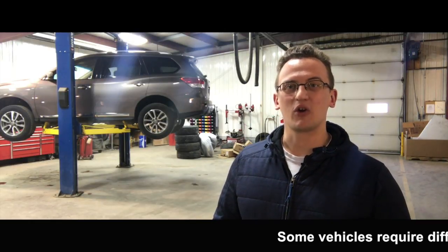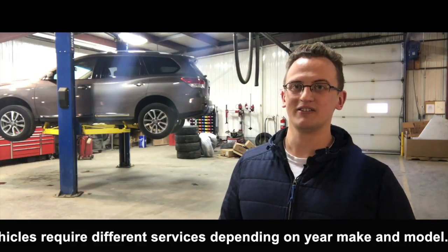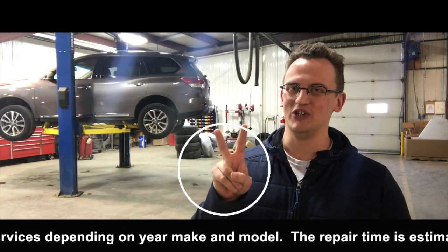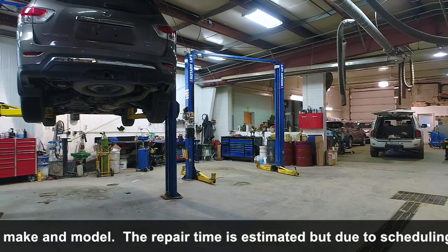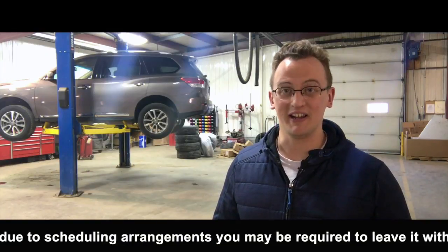Hi there, it's Jordan from Knight Nissan. According to the maintenance schedule provided by your manufacturer, your vehicle is due for a maintenance service number 2. Let me show you what our factory trained technicians will do to make sure that your vehicle is in peak operating conditions.